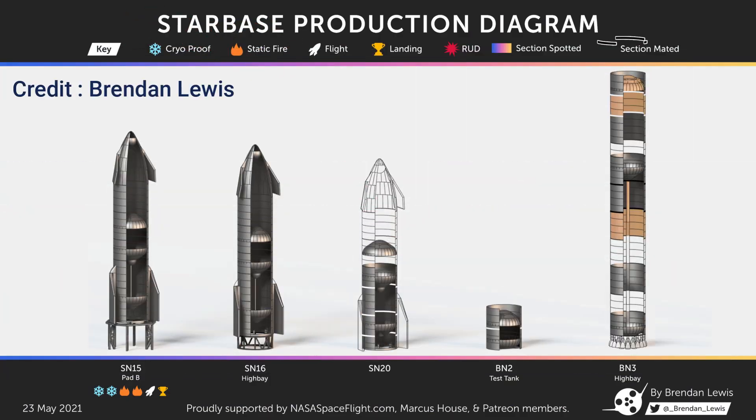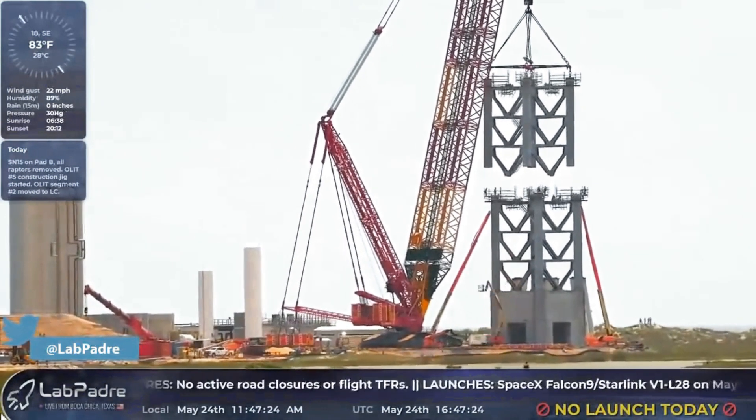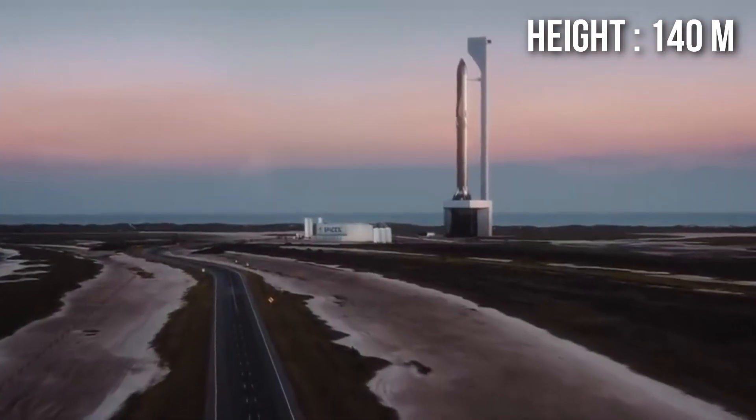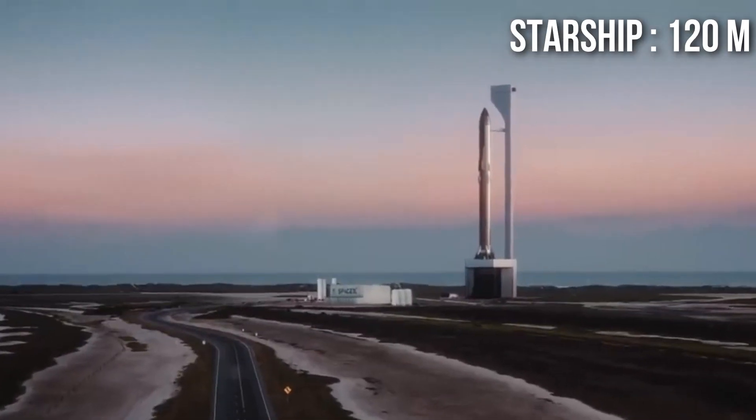SpaceX engineers have already started stacking the Super Heavy BN3, and the speed of construction of the orbital launch pad is also increasing rapidly. For reference, the orbital launch tower is going to be 140m tall — a full 20m taller than Starship and Super Heavy stacked together.